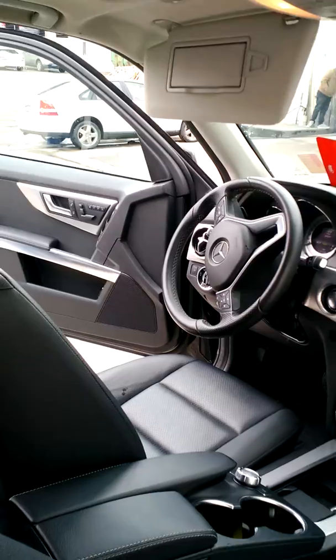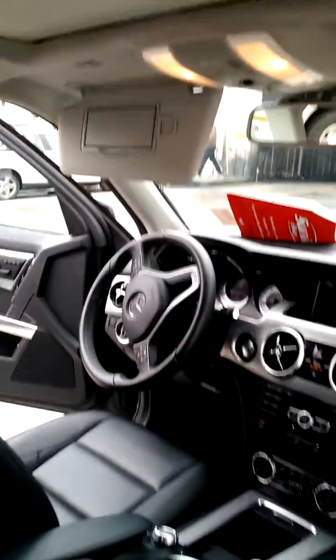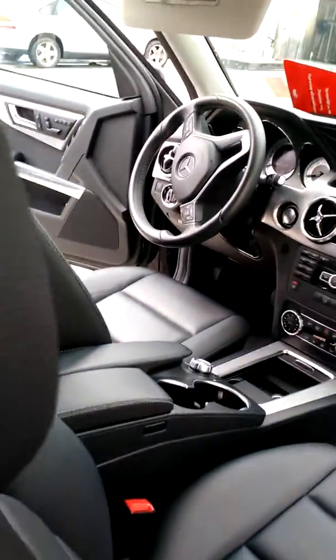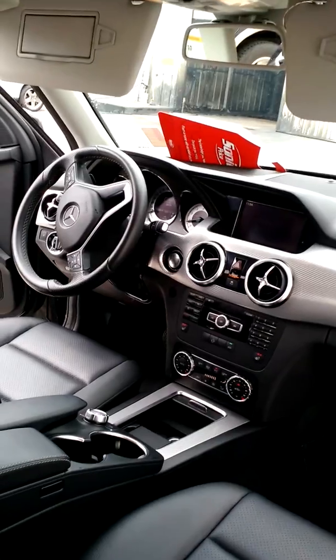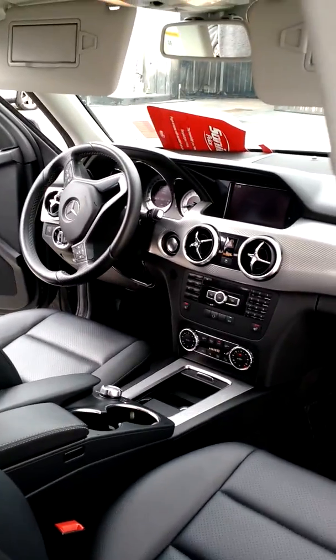This was a heavy tobacco vehicle they were about to wholesale until we showed up. Now they can save this vehicle and put it back on the lot instead of having to discount it, because it's a beautiful vehicle — they just couldn't get the odor out. We look forward to earning your business soon too. Thanks for viewing.